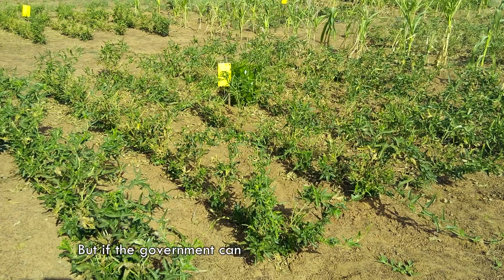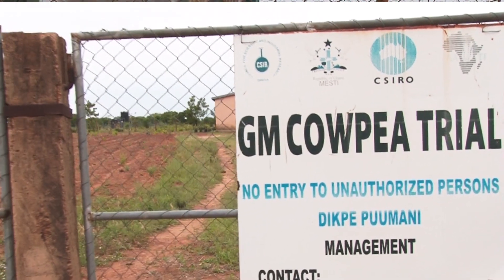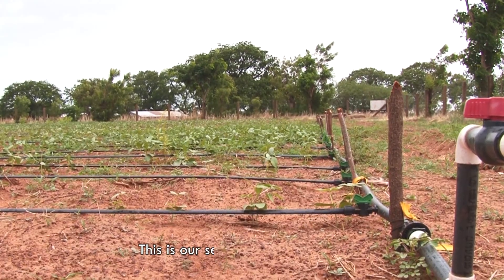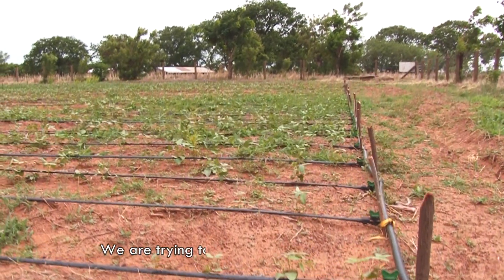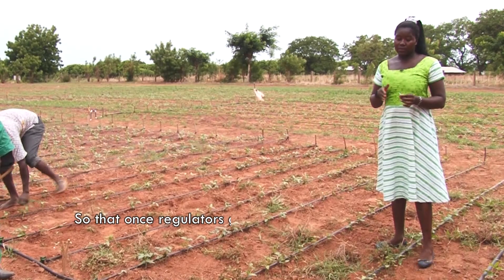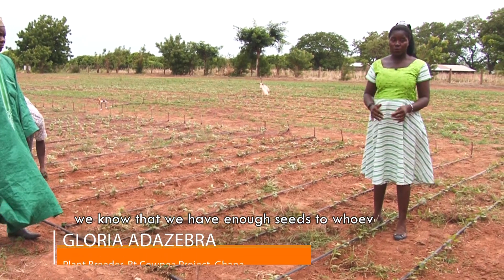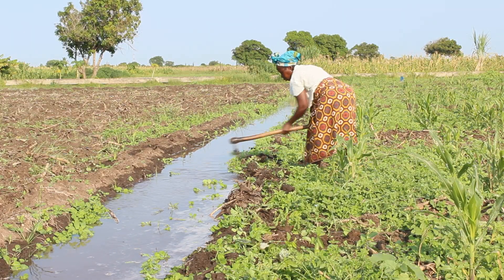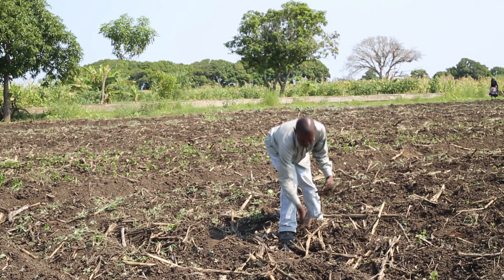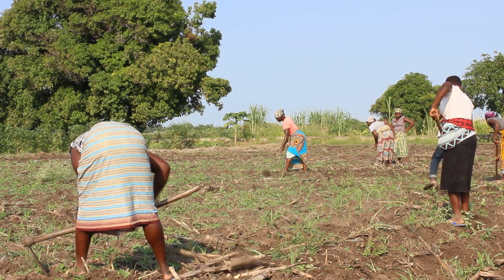But if the government comes to release these new varieties we'll be very happy. Now the scientists have rounded up on their studies. They are focusing on producing seeds in preparation for commercialization. This is our seed multiplication field. We are trying to multiply our BT cowpea seeds in order to have enough seeds so that once regulators give the go ahead for release, we'll have enough seed to supply to whoever wants seeds for planting. These are very exciting moments in Africa. Gradually these countries are accepting biotech crops as a sure way to deliver nutritious food to the populace to make the continent food secure.